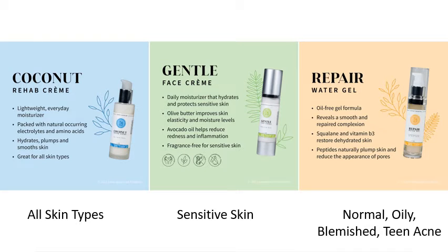We have a screenshot of the three moisturizers so that you can figure out which one is the best for your skin.